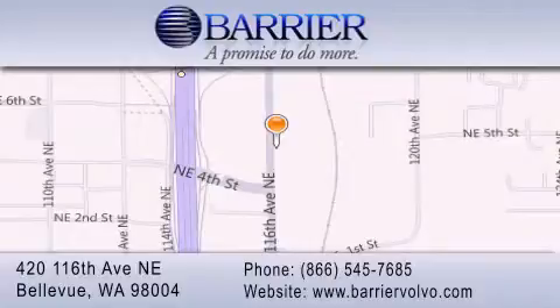For additional information, please visit our website, give us a call, or stop by our dealership. We are conveniently located in downtown Bellevue just off I-405 at 420 116th Avenue NE. We look forward to serving you.